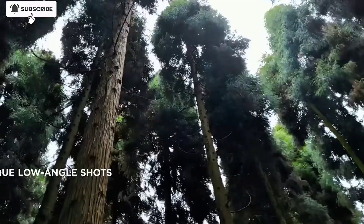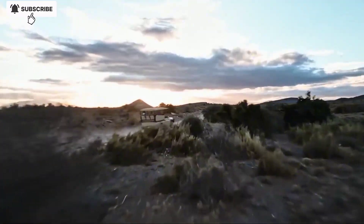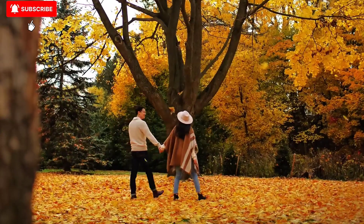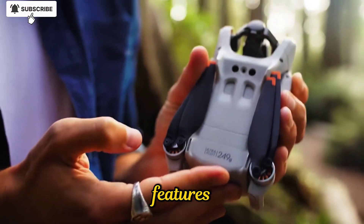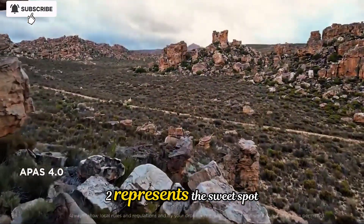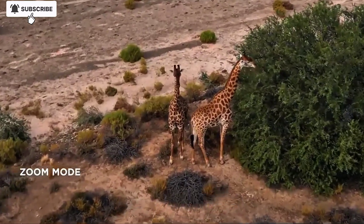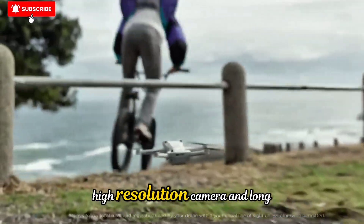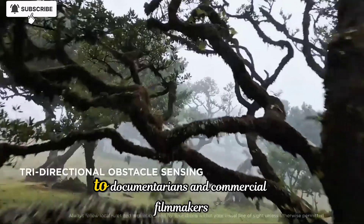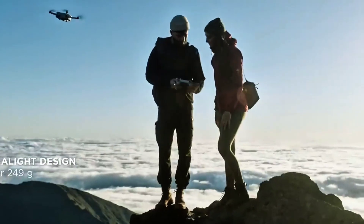Durability and reliability are also a big part of the Neo2's appeal. DJI engineered the drone with reinforced joints and a tougher outer shell, making it more resistant to minor bumps and harsh conditions. Combined with its improved GPS stability and intelligent return-to-home features, the Neo2 offers a level of reassurance that many competing drones can't match. In many ways, the Neo2 represents the sweet spot of modern drone engineering. It blends the portability of a mini-drone with the power and intelligence of larger professional models. Its aerodynamic frame, smart AI systems, high-resolution camera, and long battery life make it versatile enough for a wide range of users — from travel vloggers and real estate photographers to documentarians and commercial filmmakers. It's a machine that encourages creativity without demanding a steep learning curve.